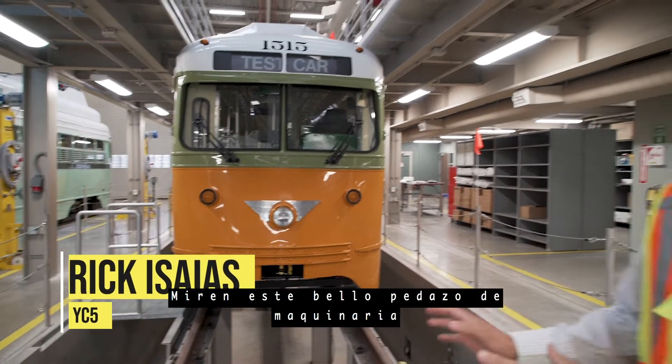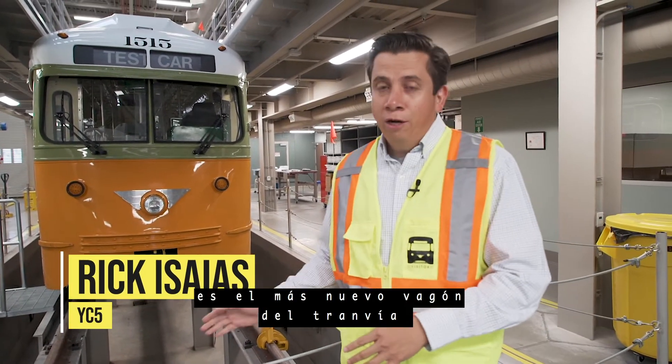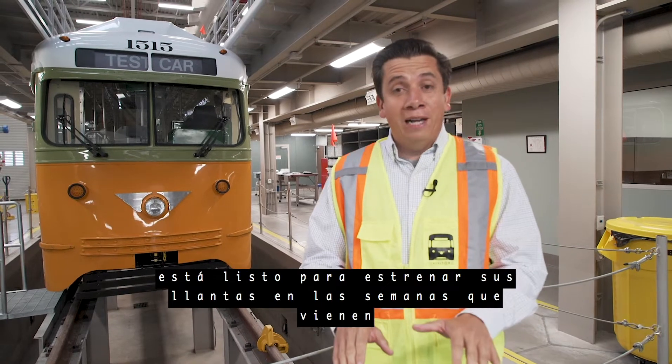Check out this beautiful piece of transportation. It's the newest addition to the streetcar fleet and soon it'll be spinning its wheels here in El Paso.